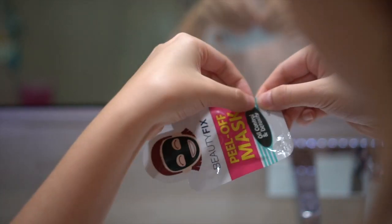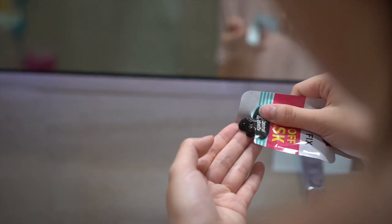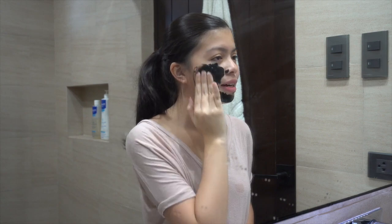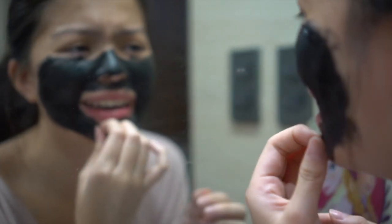I tried this facial mask whose main ingredient is charcoal, and charcoal has a lot of benefits — we can't name them all at the moment, but it was definitely a new experience removing it! It honestly works like magic if you want to go the extra mile to remove your acne and unclog your acne-filled pores. It really works.